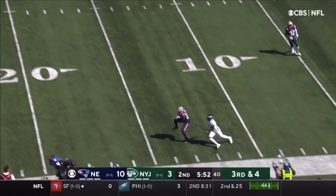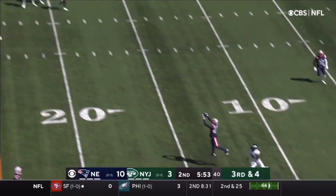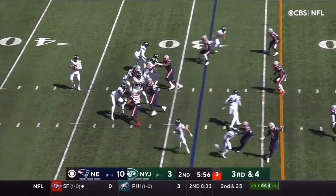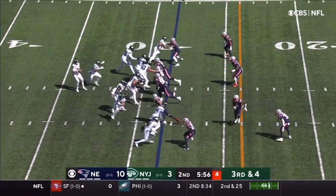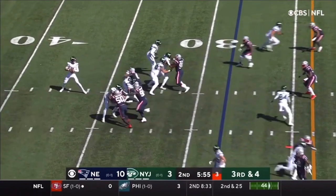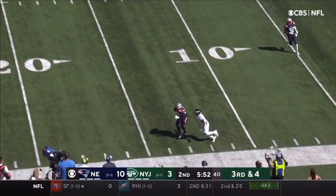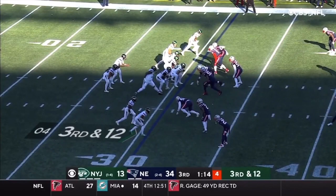The receiver has overrun the route and JC Jackson has the ability to come back to the football, high-point this ball, catch it, and secure it with two feet inbounds. Sometimes I think he's a receiver and not a corner, with how good his ball skills are. He's got that instinct to be around the football and knows when to go get it. His ability to stay in tight man coverage and not give up much space off the top of the route break is really impressive - a really nice play there by JC Jackson.